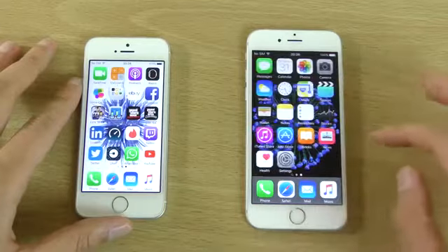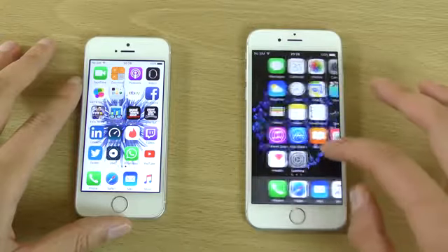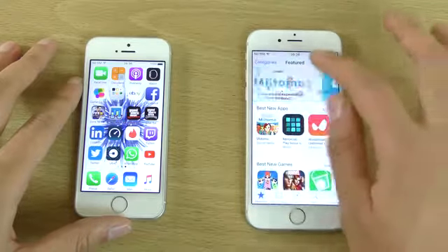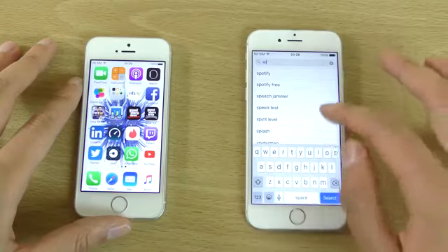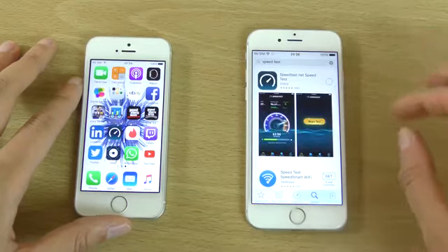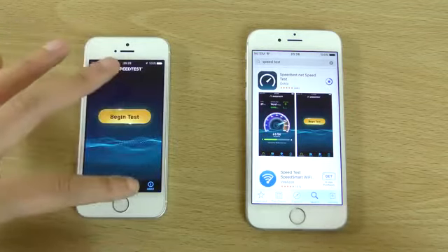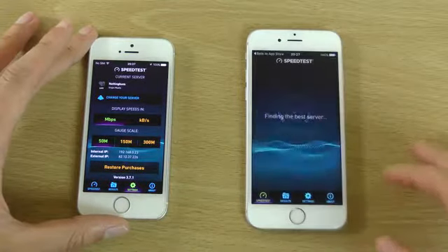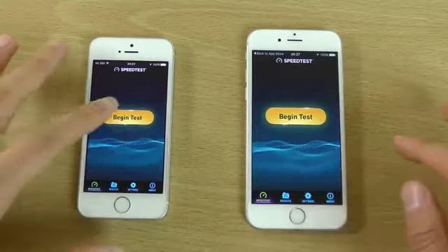We can just have a look at the speed of the Wi-Fi performance. Have we got speed test on here? I don't think we have, actually — so that is pretty unprepared. Let's just get this on, shouldn't take too long. And while that's doing that, we can see we are on the same infrastructure. We'll just start off with the SE here.